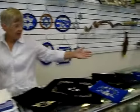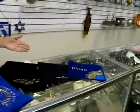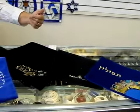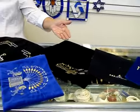Here in our store, we have a wide selection of talus and tefillin bags. You can buy a matching talus and tefillin bag, or you can buy an individual talus or tefillin bag.